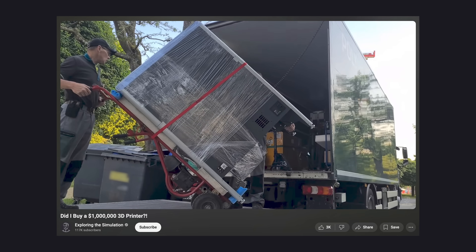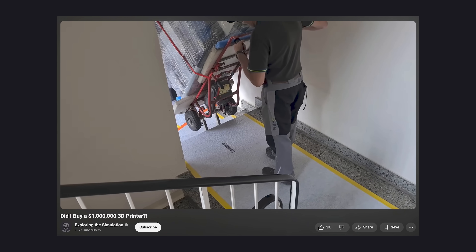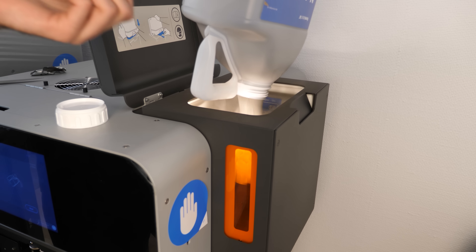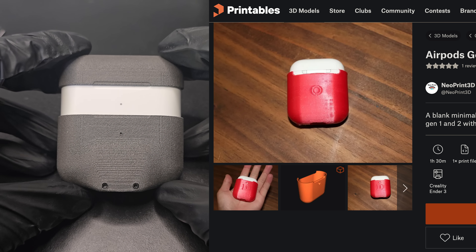It turns out I already have an SLS 3D printer that is perfect for that job. You can have a look at the video when I received it to get familiar with it. Basically it prints by sintering together very fine powder, and you can get very strong parts with great resolution — they look way better than what you would get with conventional filament printers.